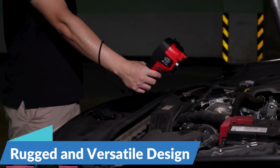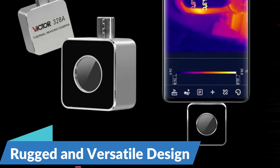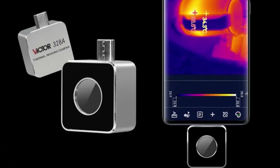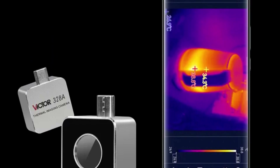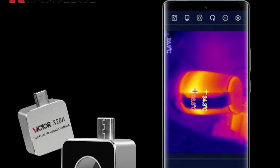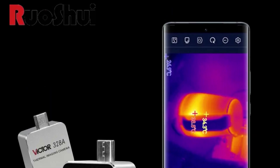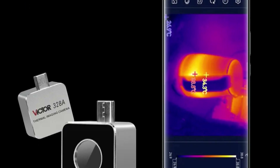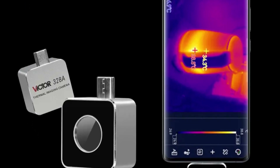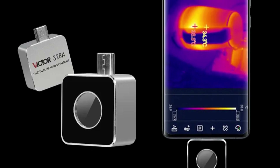Built to withstand the rigors of industrial environments, the Victor VC-328B Mobile Thermal Imager features a rugged and durable construction that meets IP65 industrial standards. With its robust design, the VC-328B is resistant to dust, water, and mechanical shock, making it suitable for use in harsh and demanding conditions.